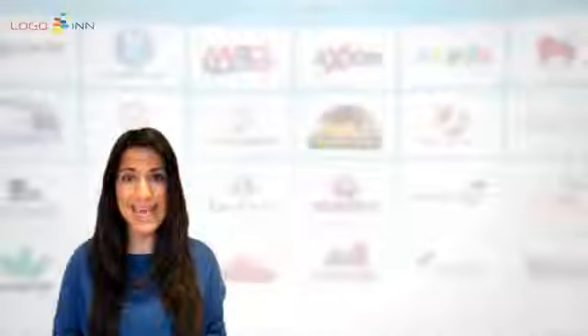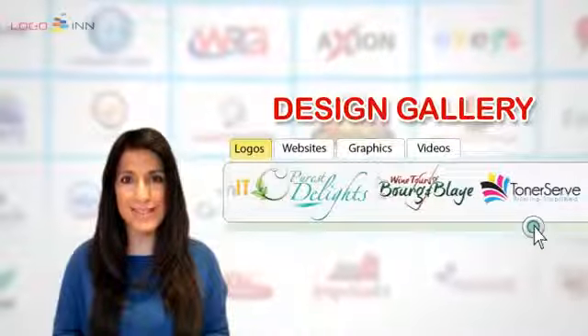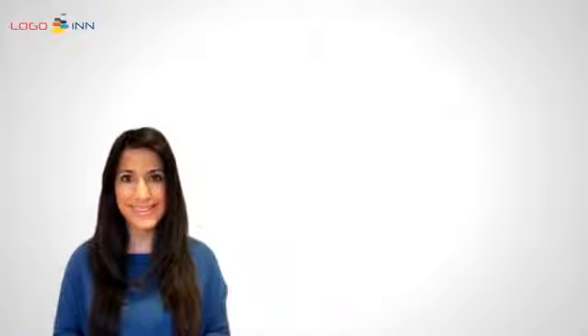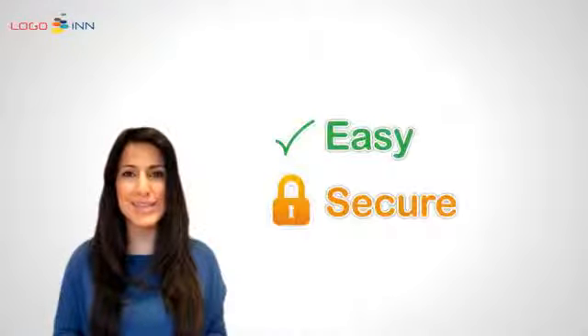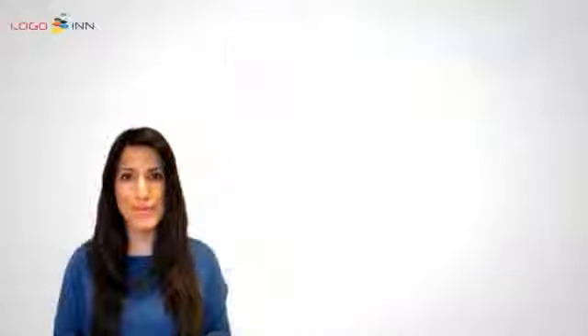For ideas and to see our work examples, please feel free to browse our design gallery. Ordering is easy and secure — just select a package of your choice and click the order now button. We will be delighted to work on your project. Thank you for visiting The Logo Inn.